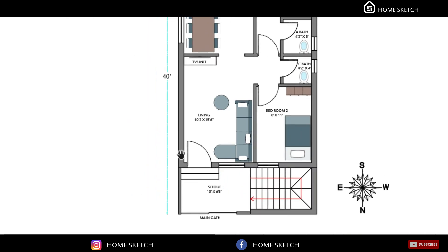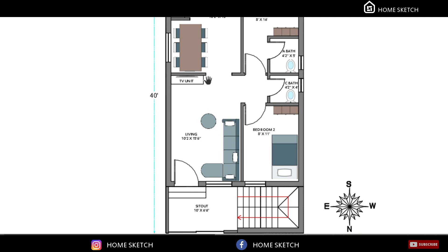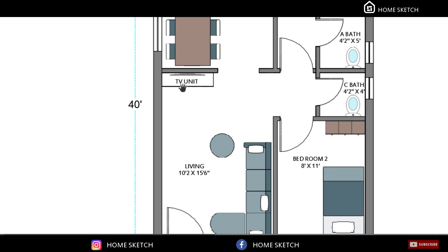After entering the main door we have one big living area. The living area measurement is 10 feet 2 inches by 15 feet 6 inches. In this living area the sofa unit will come in this corner and the TV unit will come on this wall.